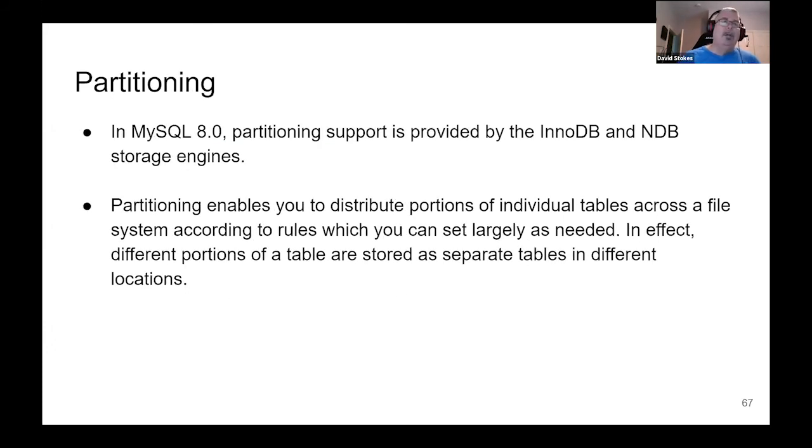Partitioning: you can actually partition your data by a value in a column — please use a key. This is supported with InnoDB and NDB storage engines. If you want to partition your data by time interval, geographic location, or something similar, you can have different partitions segmented off. The optimizer will know that if you're looking for something in Great Britain and you're partitioned by country, it will just go to that partition.